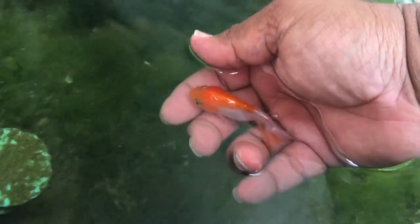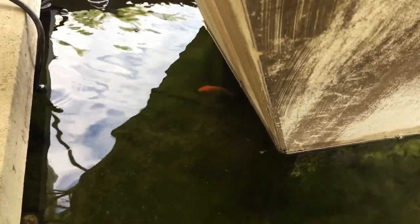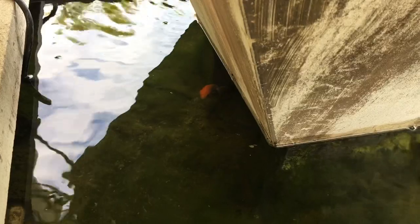Next up is this beautiful lion head goldfish we got at Exotic Aquarium. He's gonna patrol the outdoor water feature, make sure everybody's doing good — he's gonna protect everyone. Mr. Lion Head is hanging out down there in the little cave — we'll call it his lion's den.